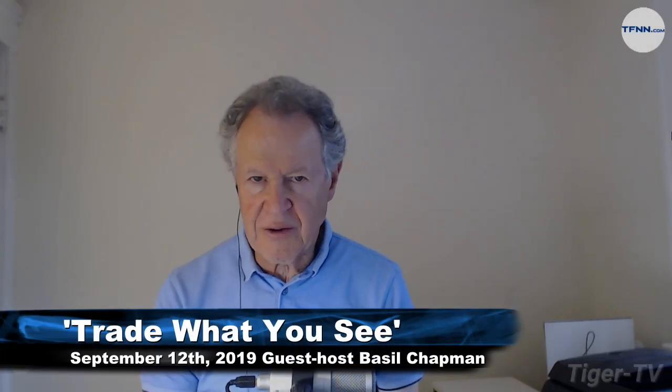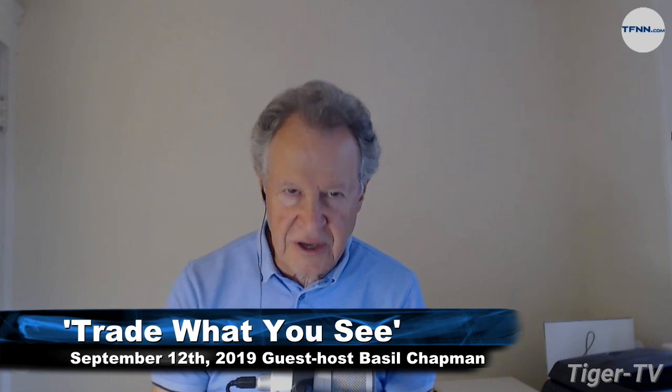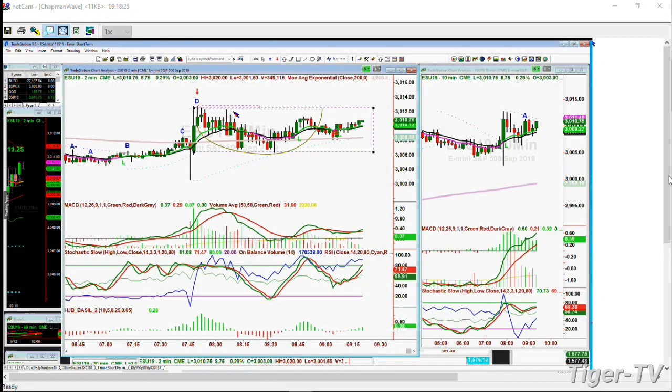Just to show you - rectangle formations can last a lot longer than your patience. Look at this rectangle in the two-minute chart of the E-mini: 3,012 is resistance, 3,006 is support. It's been stuck ever since the spike up at about a quarter to eight this morning Eastern time, just stuck in this trading range.